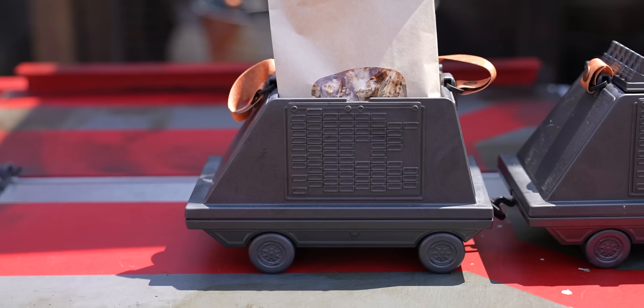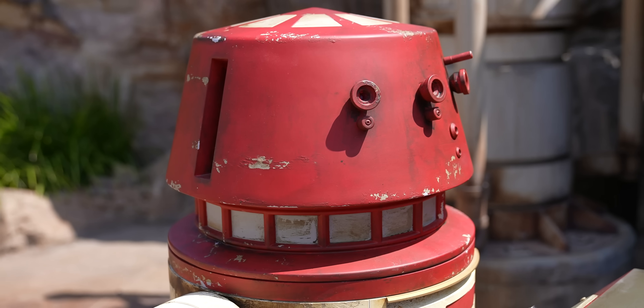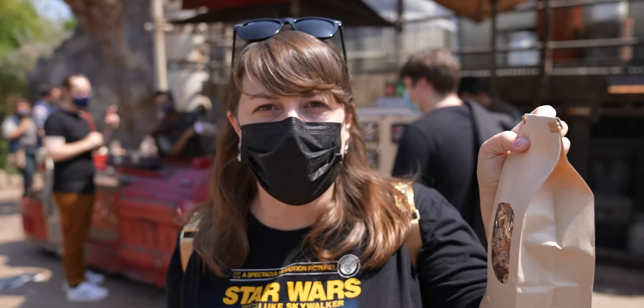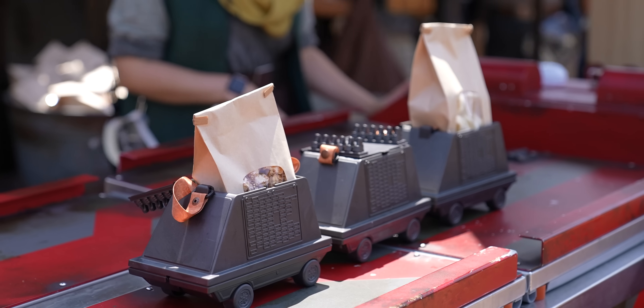Kat Sokka's Kettle, where they serve the kettle corn, is still closed. But they're selling the Mouse Droid over here at the Coke cart. It's $16.50 and you get your choice of either the chocolate popcorn or the garlic chips. The snack is $7 by itself, so double that and you get a cool souvenir.